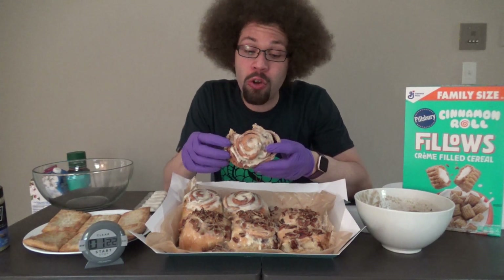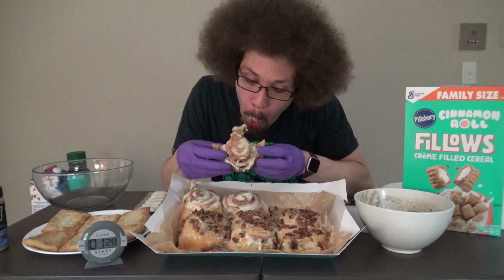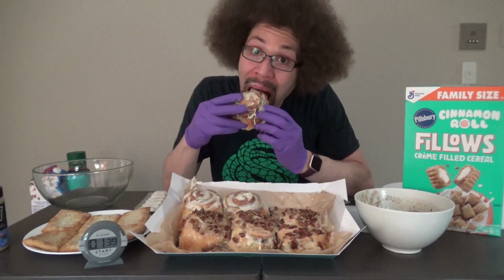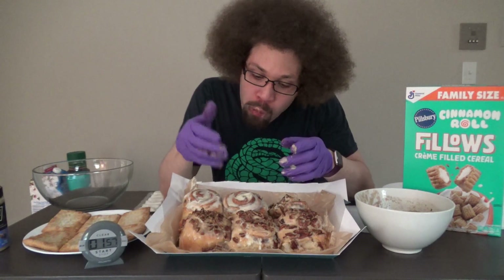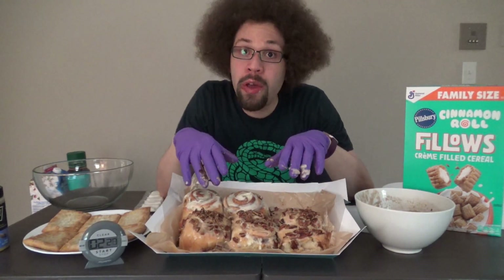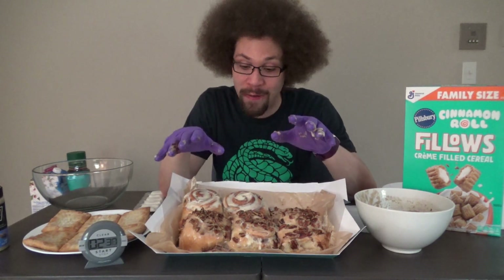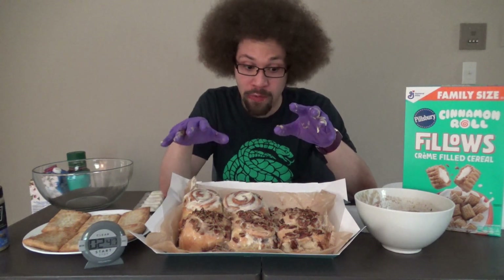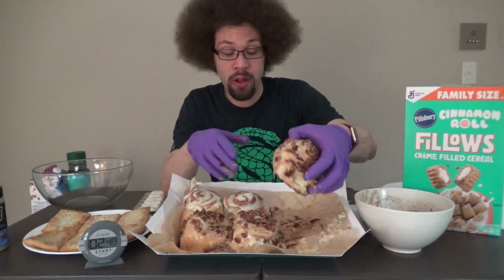Oh my goodness, that is so sweet and delicious. Wow. That's so good. First impressions: Cinnabon totally lived up to the hype. That was way better than I expected — that was amazing. I can't believe how good that is. If you've never had Cinnabon before, you need to go get some Cinnabon. That's incredible.